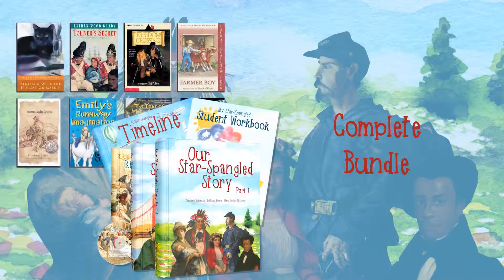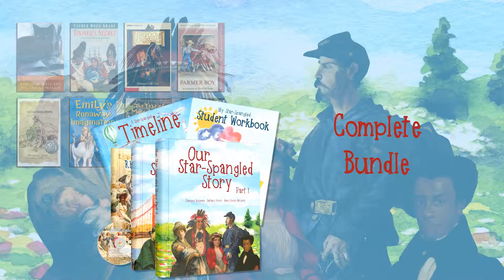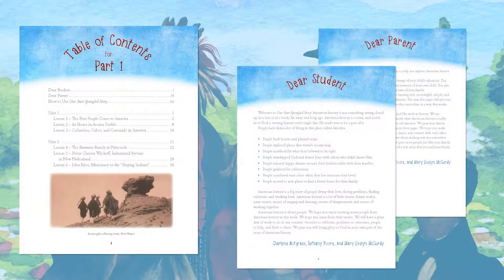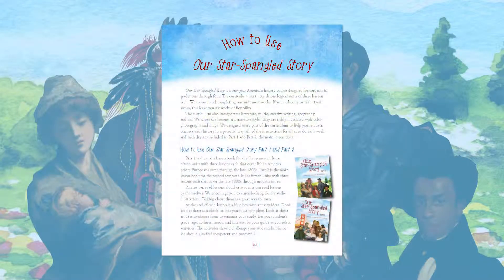Not Mass History offers a complete bundle that includes both the curriculum package and the literature package. To begin using Our Star-Spangled Story, open the Part 1 lesson book. Here we have the table of contents and letters written to both the students who will be using this curriculum and the parents who will be teaching it. This section also tells the parent exactly how to use Our Star-Spangled Story.